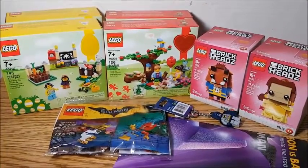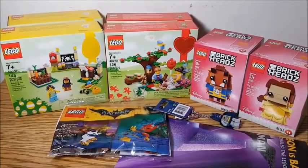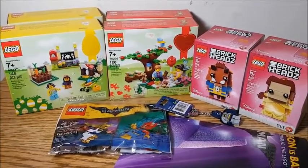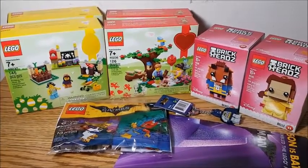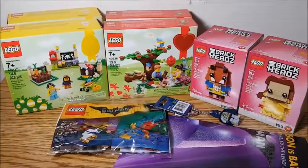So here's everything that I picked up. Let me know which one your favorite was and which one you want to see built first. Remember to subscribe, leave a comment, a thumbs up, and I will see you next time. Bye!